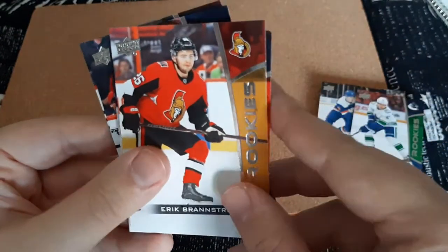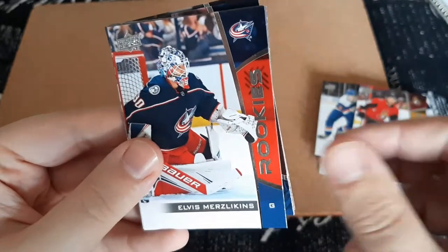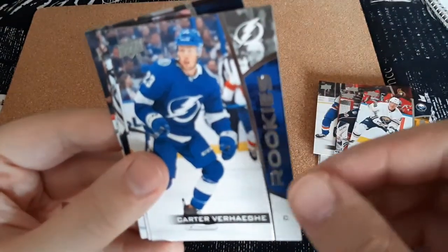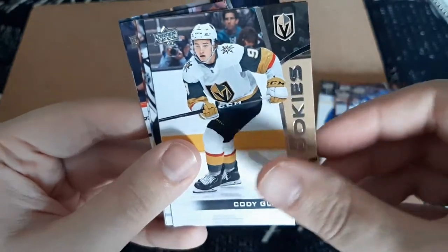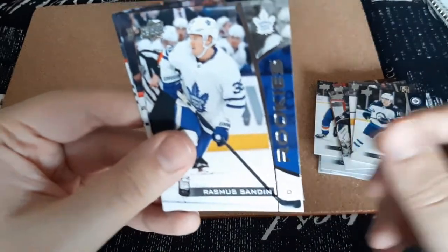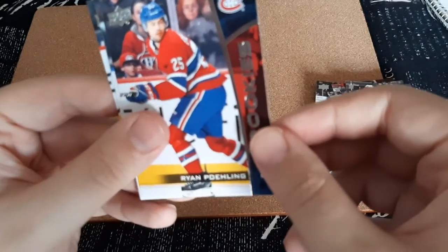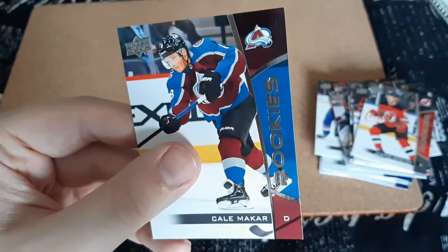Eric Brangstrom — I'm a huge fan of him — Elvis Merzinklins, Victor Alphison, Carter Verhagen — probably butchered the last name, I do apologize — Cody Glass, Bill Hidinola, Rasmus Sadin, Dominic Kubelik, Ryan Poefling, Jesper Bovest, and Kale Macker.